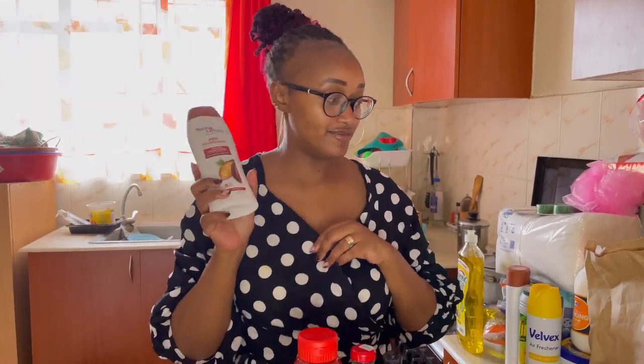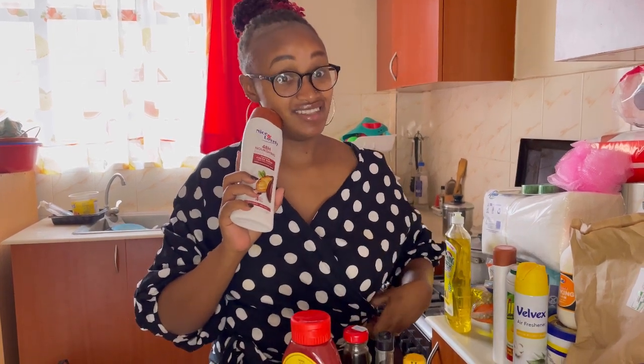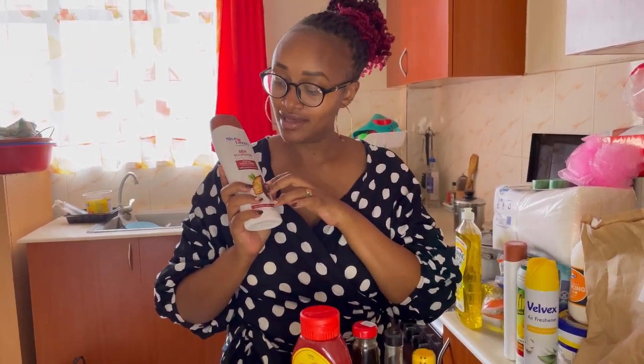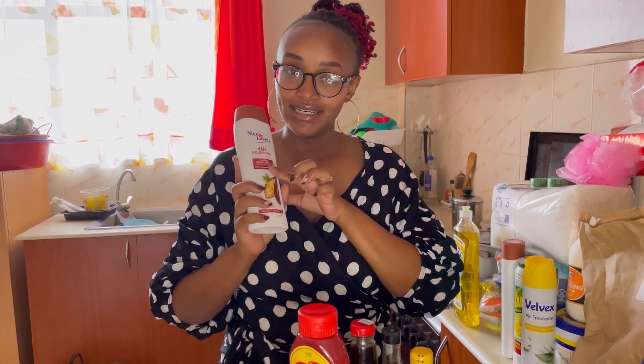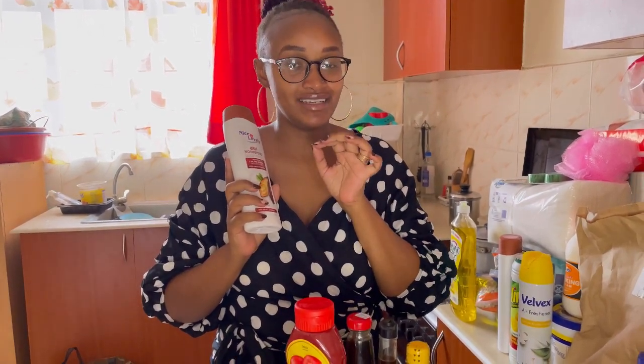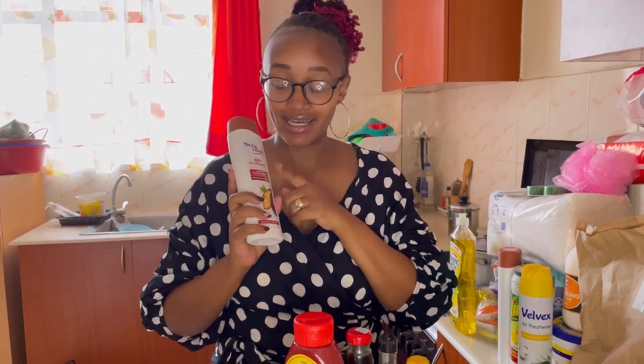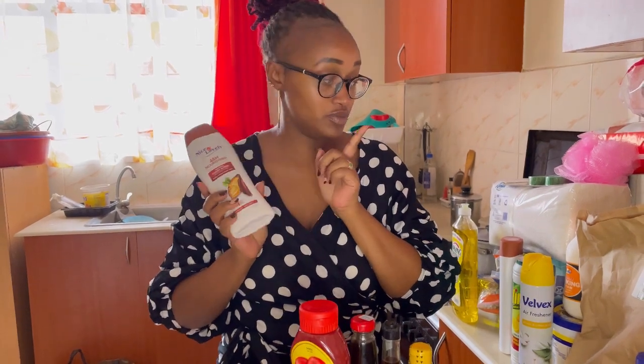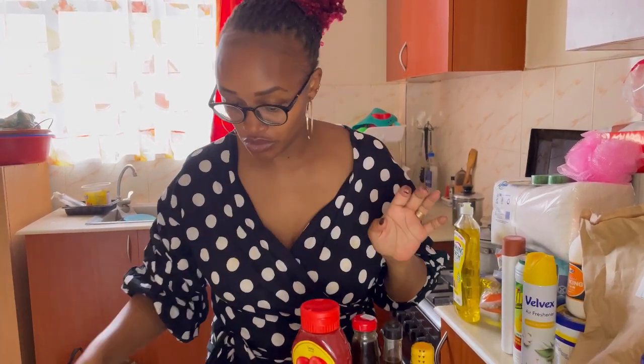Oh yeah — nice and lovely! I've been seeing this in the market but never tried it because it's quite affordable, so I was skeptical. I tried the cocoa butter one — hey, it smells amazing and it leaves your skin so soft. This Nice and Lovely cocoa butter is really, really good. I bought myself one and my daughter another one.